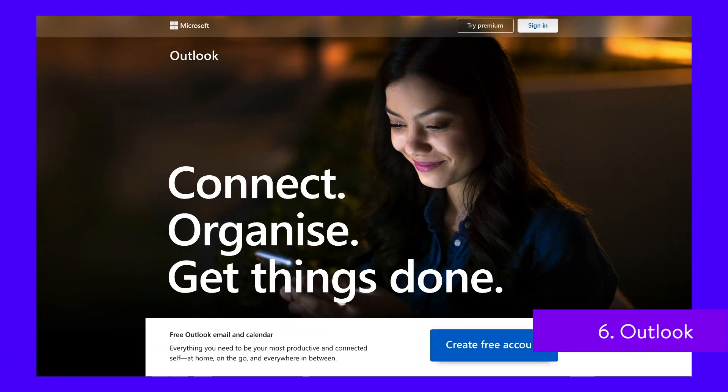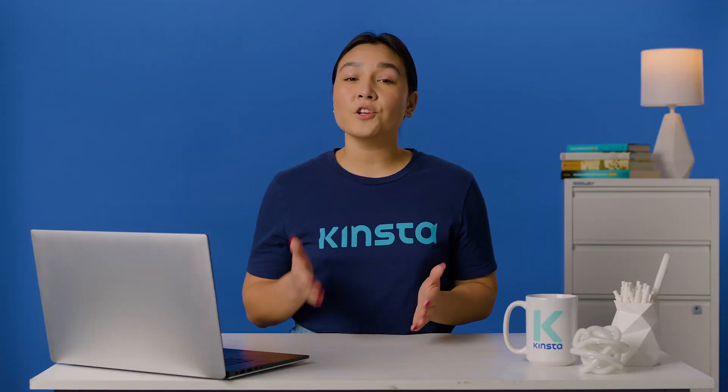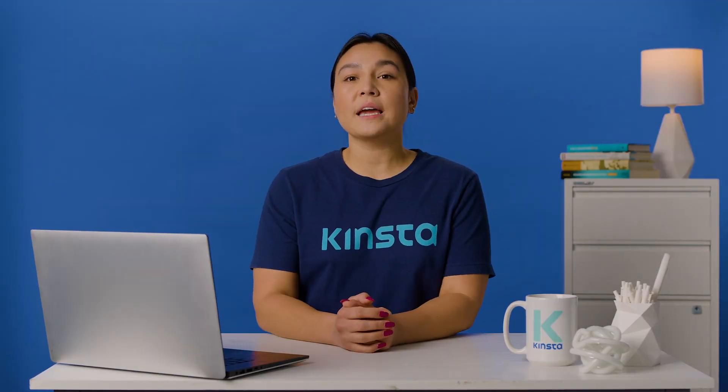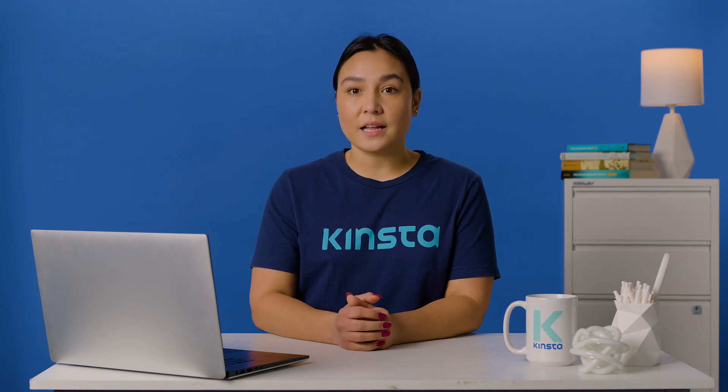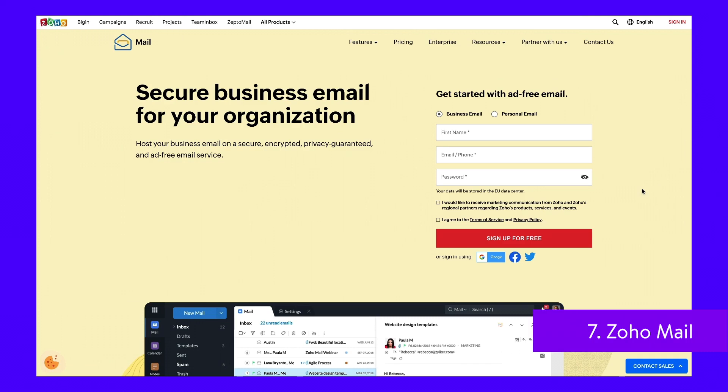Outlook is an email service and part of the Microsoft 365 product family. The service now has a fresh, modern look and an impressive set of features, so it's well worth considering Outlook as a Gmail alternative. Remember that with an Outlook SMTP server, you can configure your preferred email client to send emails using your Outlook account.